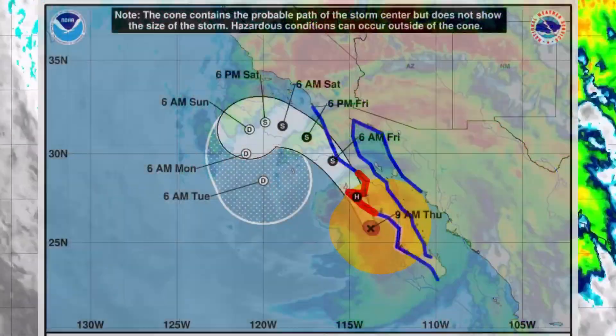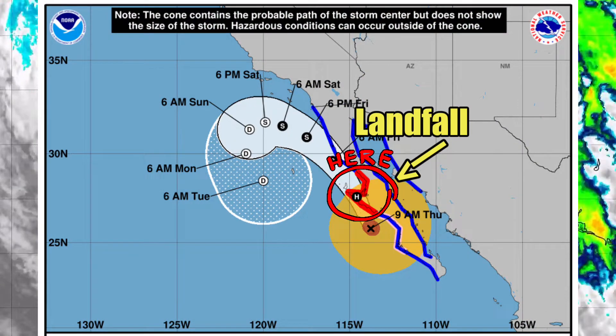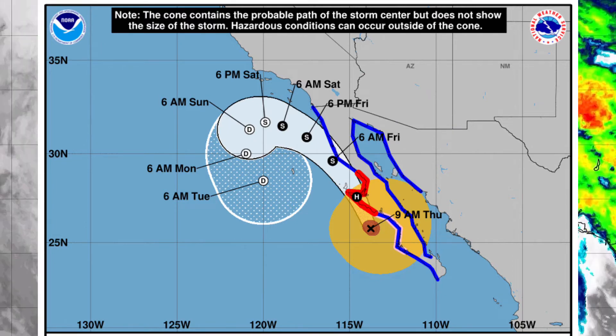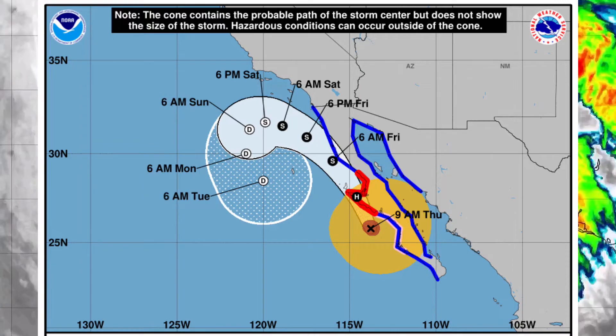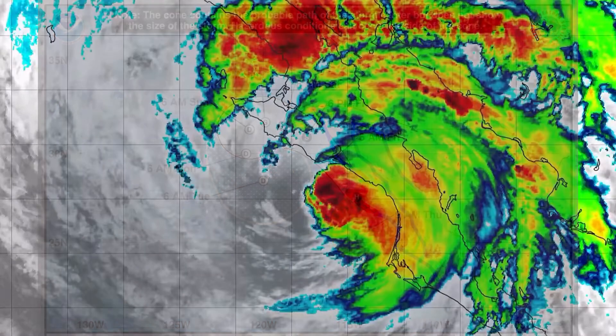The latest forecast track shows K making landfall on Thursday somewhere within the hurricane warning area, which is shaded in red. We expect K to weaken to a tropical storm by Friday as it takes a turn to the west. By the weekend, Hurricane K will continue to turn until eventually moving southward through early next week.